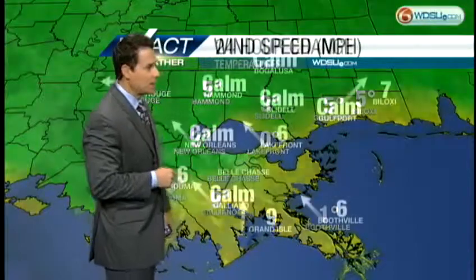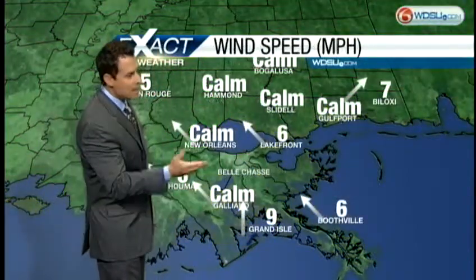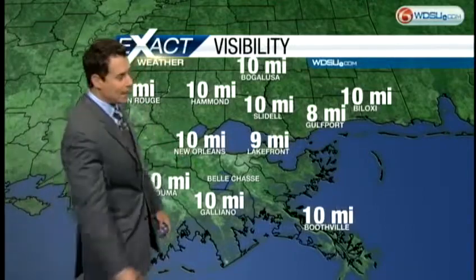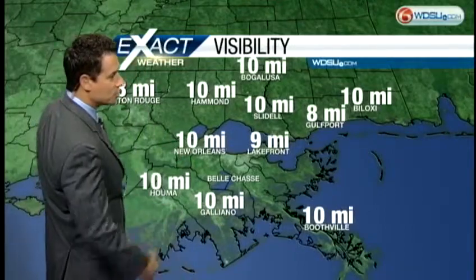Right now we're dead even at the Lakefront Airport, with winds now predominantly out of the south-southeast, and that will continue bringing that moisture onshore. Looking pretty good as far as fog is concerned — no visibility issues. We'll keep an eye on it for you.